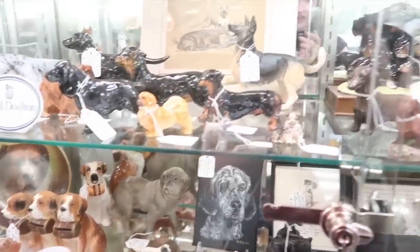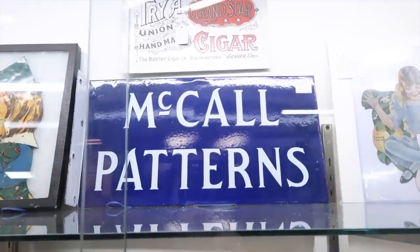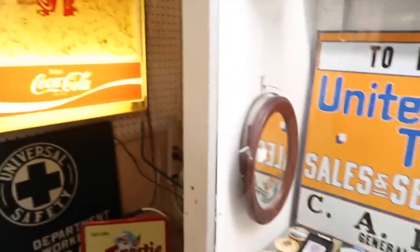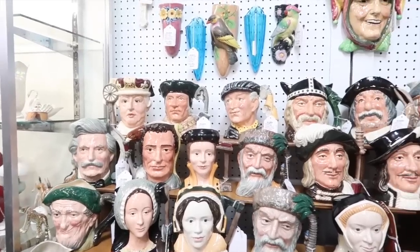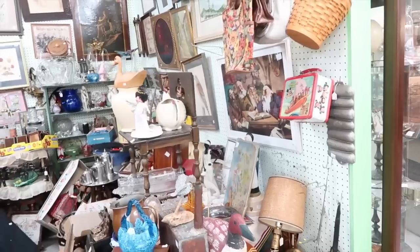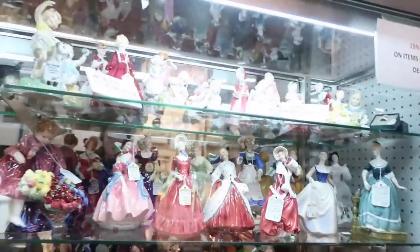My mom collects miniature dachshund figurines and she's going to have a field day with this booth. How perfect would that be for my sewing room? If only it wasn't $450. That's really cool though. I want a light-up sign that says McCall's Patterns — is that too much to ask for? These ones are Royal Doulton. I didn't know they made those. Lots of figurines, but any Florence Ceramics? No, there are not.